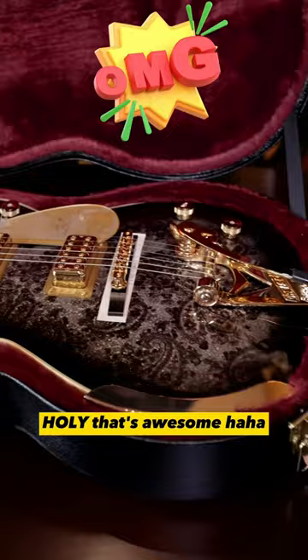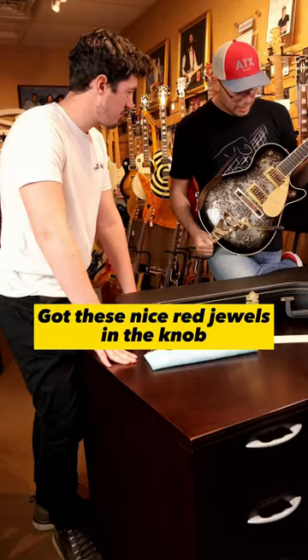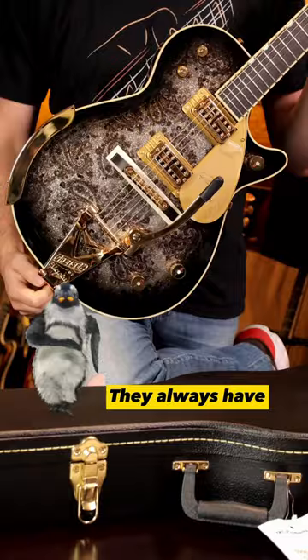Holy, that's awesome. You've got these nice red jewels in the knobs. I even like the pickup rings — all the little things. Gretsch makes a great guitar; they always have. This one is an absolute stunner.